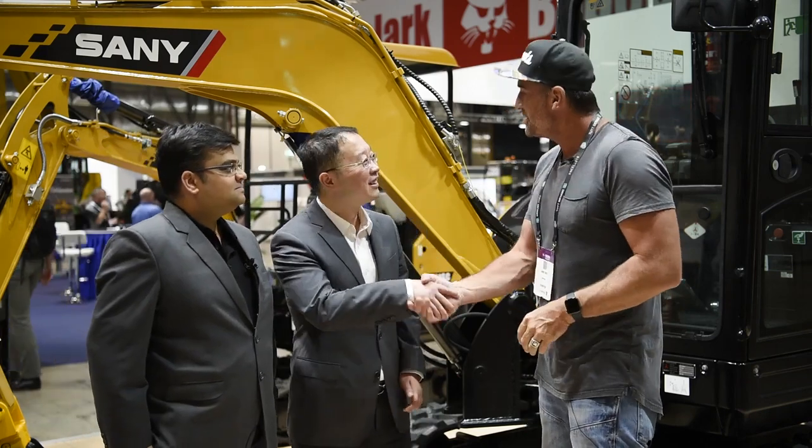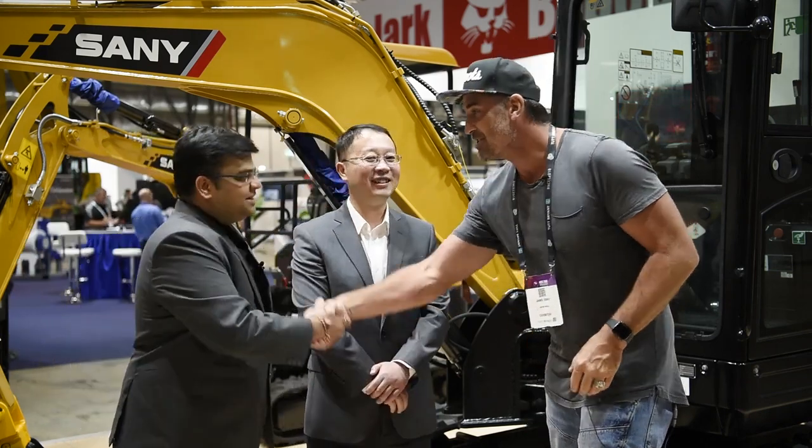It's been a fantastic opportunity to get to meet the men behind the Sany brand. Kim, thank you so much for coming down, lovely to meet you. Natin, thank you so much — we wish you all the best for the future with Sany in Australia. And for everybody at home, thank you so much for tuning in for another Earth Moving Equipment Magazine test drive and case study. We'll catch you really soon.